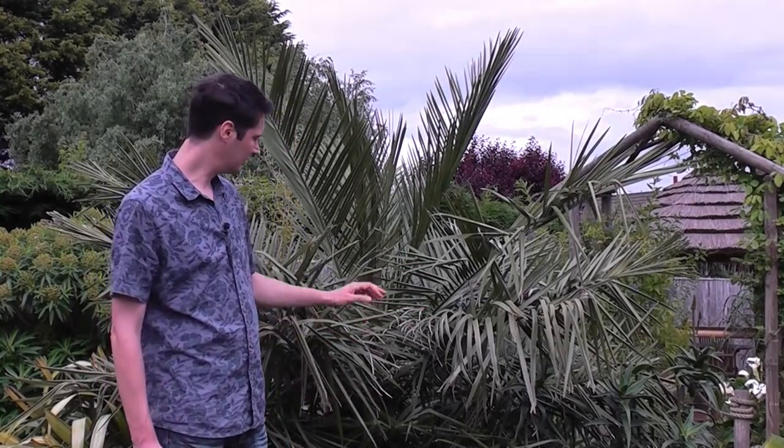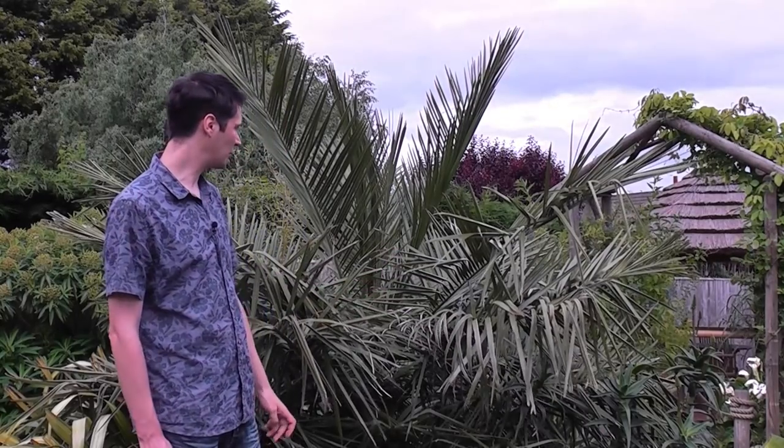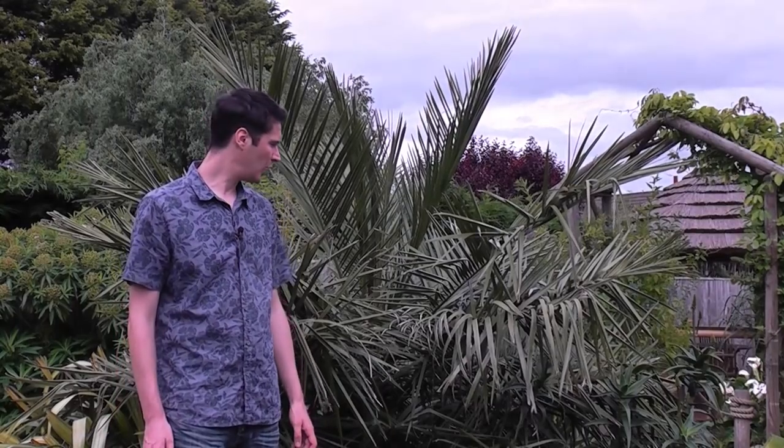So it's one for the future — as long as you've got a mild enough location, this will thrive. Chilean wine palm, Jubaea chilensis: a must-have feather palm for the garden. You've got to be patient with it, but it's well worth it and it looks after itself. It's definitely one I'd recommend for most of the UK.